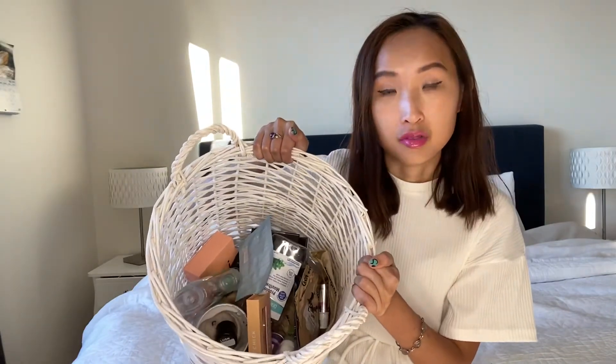Hi beautiful people, welcome back to my channel. It's been a while — I haven't posted for two weeks. I wasn't really planning to do a haul, but I thought I'd show you my empties process since I have a lot of products I need to test, review, and finish off. I have a big basket here with quite a lot of products used over nearly two and a half months. Let's have a look!